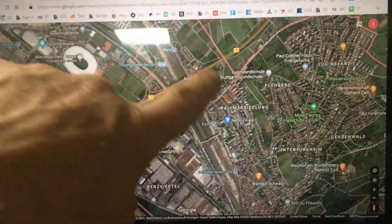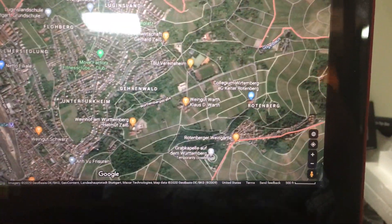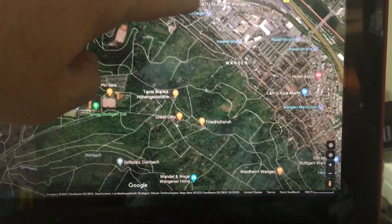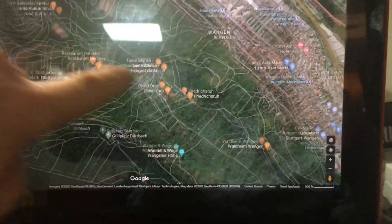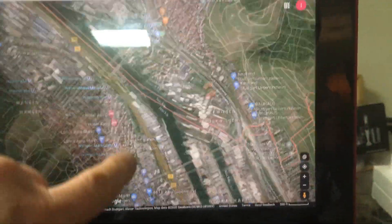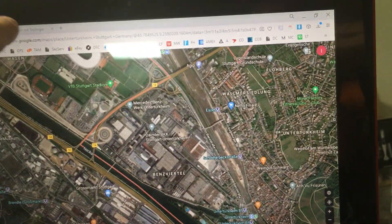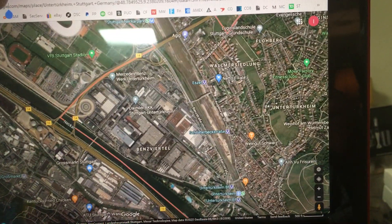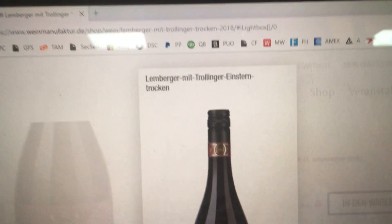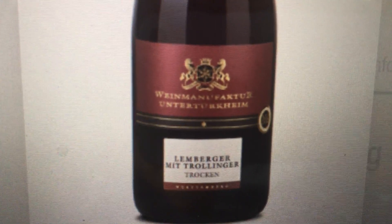As you can see, Unterturkheim is nestled here on this side completely with vineyards. And on the other side over here in Wangen, all of this is vineyards too, along the river Neckar. And since Unterturkheim is half this here — that is it — Lemberger mit Trollinger. This is made in Unterturkheim locally. This is two different grapes mixed together.